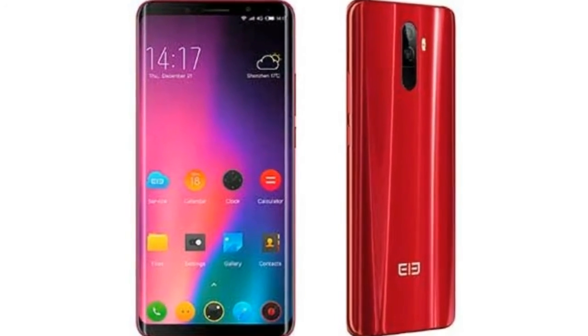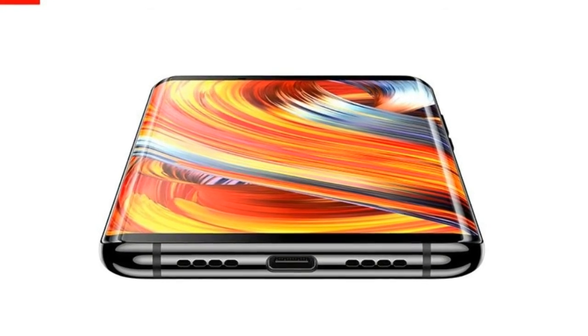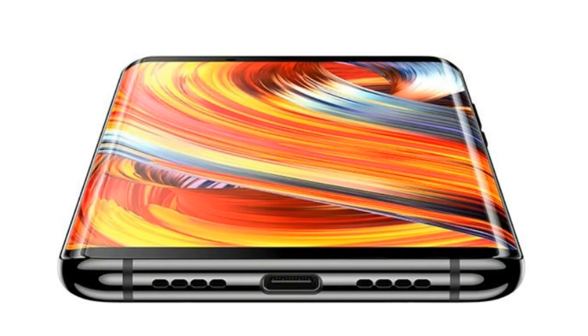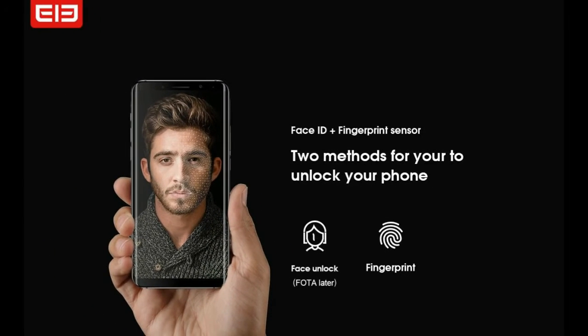As a Phoblet, the Elephone U sports a massive 5.99-inch AMOLED FHD Plus curved-edge display with a screen resolution of 2160x1080. It runs on the Android 7.1 Nougat operating system.